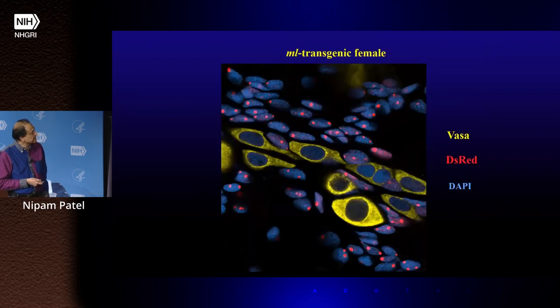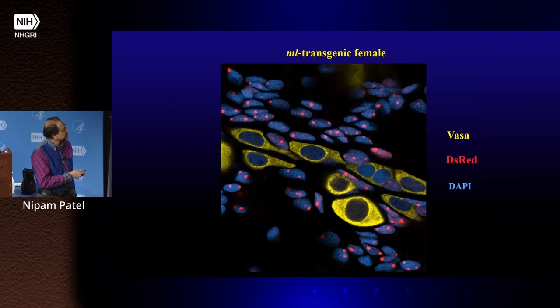The germline is giving rise to the vasa-positive cells, and the mesoderm cells are giving rise to all the other somatic components of the gonad — those two populations are mutually exclusive.